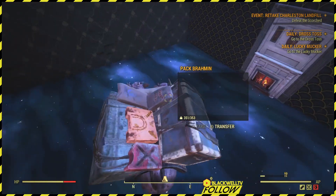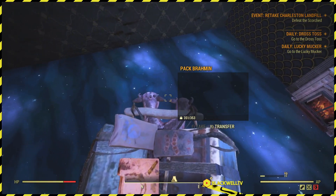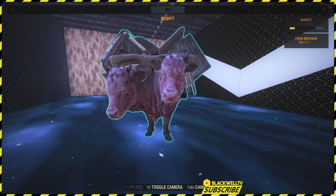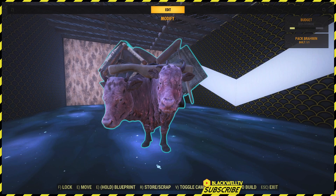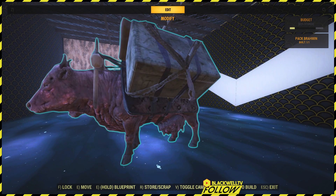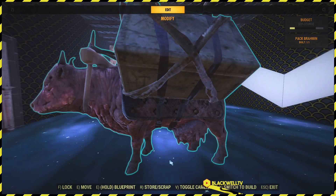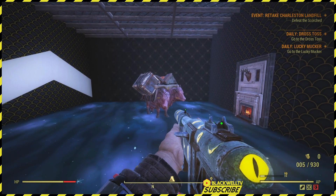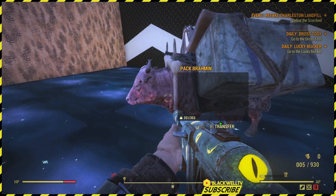You can hop on top of this item. The only sounds the Brahmin makes are when it's picked up and placed down. As you can see here, you cannot damage the animal by shooting at it once it is placed inside your own camp.